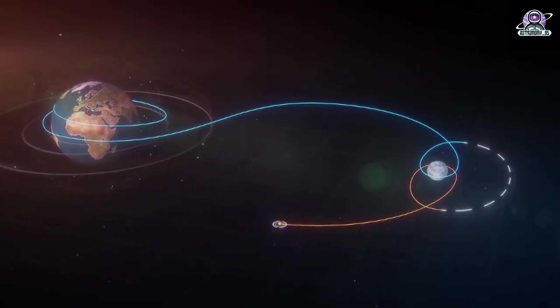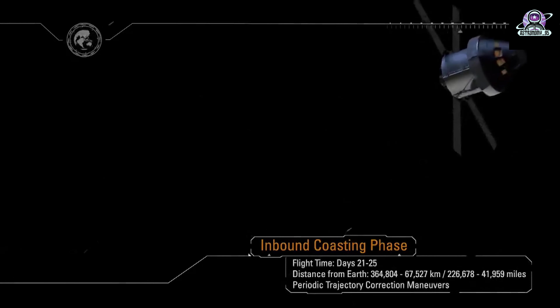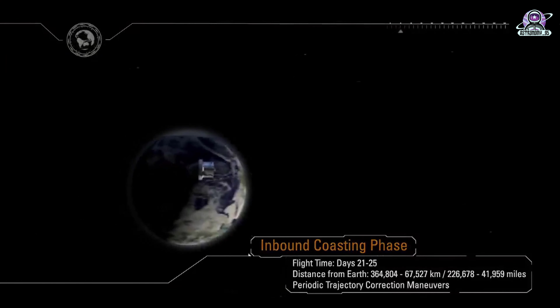Orion continues its journey back to Earth on day 22 of the 25.5-day Artemis I mission, with flight controllers and engineers continuing to test the spacecraft and its systems in preparation for future flights with humans aboard.